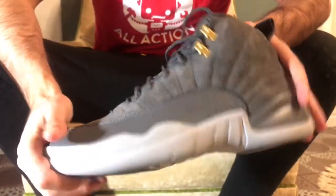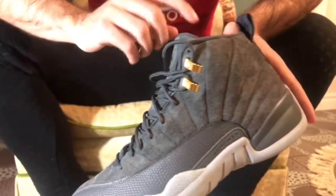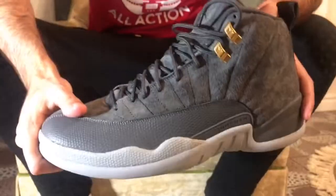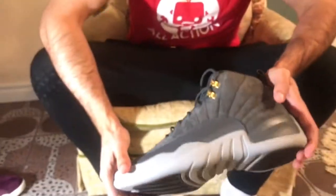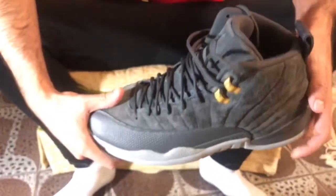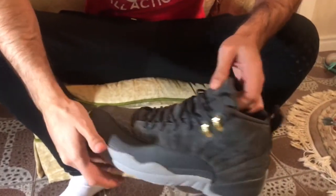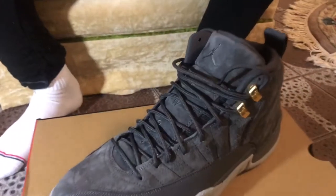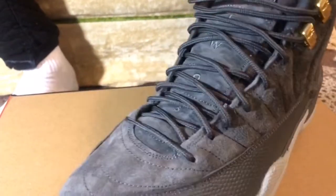Nevertheless, if you're purely aesthetics-oriented, this is a great pickup. I have a feeling that in a year or two people are going to be really mad that they didn't get the shoe — it's a nice gray that goes with almost any look. And again, it's a 12, so 12s are super versatile lifestyle and basketball-wise. That's everything, hope you enjoyed.